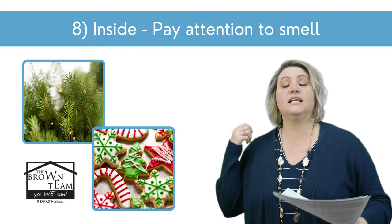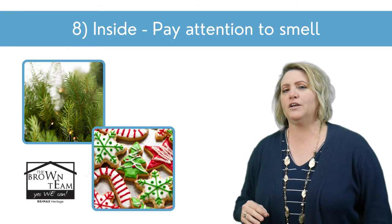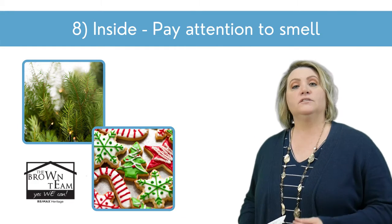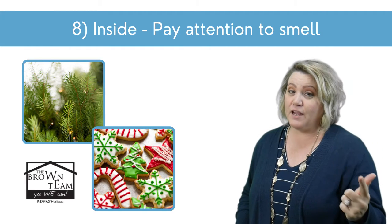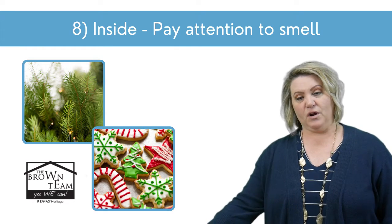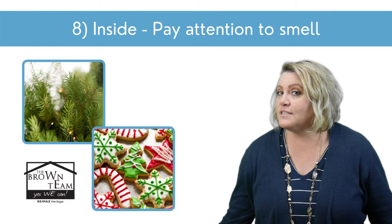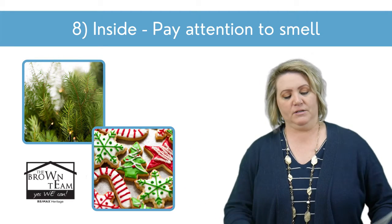Pay attention to smell. Smell always matters any time of year, but this time of year pay extra attention to those holiday smells that might make people feel more welcome. If you have a real tree, your home is already probably going to smell amazing. If you have a fake tree, you can go to a tree yard and get some broken-off spare branches and tuck those in to make your tree smell like a real tree. Baked goods are always a great way too — people love smelling them this time of year. Just don't overdo it.